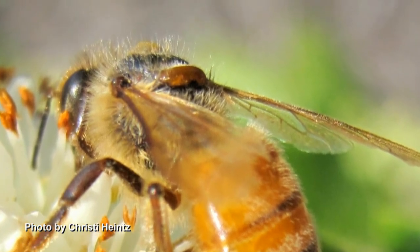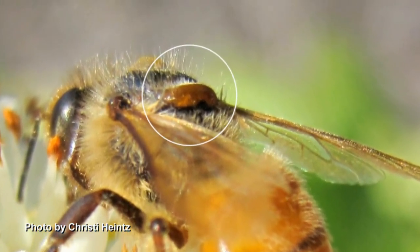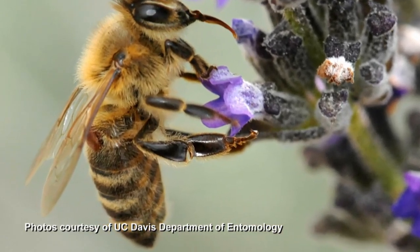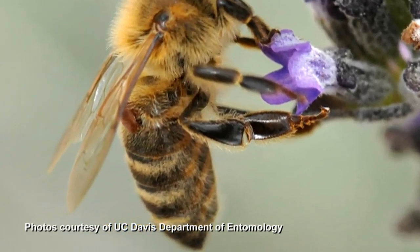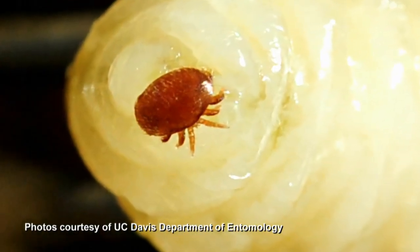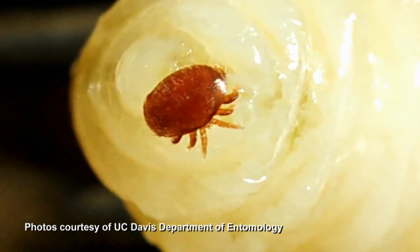Varroa mite is the major pest of honeybees. Varroa is a mite that sucks on the hemolymph — the blood, if you will — of a honeybee. The honeybee would actually die not of the varroa mite itself, but because of the virus that the varroa vectors.